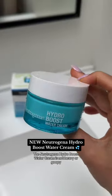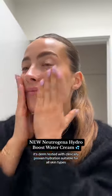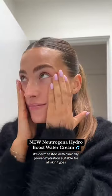The Neutrogena Hydro Boost water cream is not heavy or goopy and it sits evenly and flawlessly on the skin. It's derm tested with clinically proven hydration, suitable for all skin types.